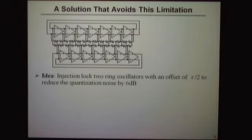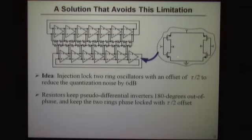With our new version, we use a pair of injection-locked ring oscillators, injection-locked 90 degrees out of phase, allowing us to use a simpler delay element. We've effectively gone below the technology limit: our effective inverter delay is now tau/2 instead of tau, reducing the quantization noise floor by 6 dB. These resistors play the role of the inverters previously used to keep things 180 degrees out of phase. We can now run at 2.4 GHz but still have the same number of levels, giving a 9 dB increase in signal-to-quantization-noise ratio relative to the first-generation IC.